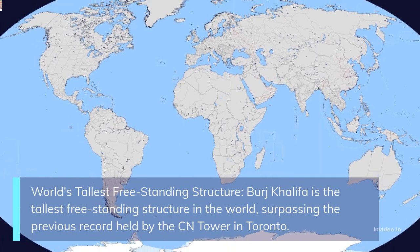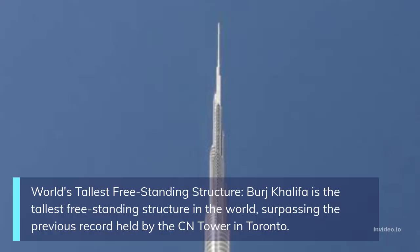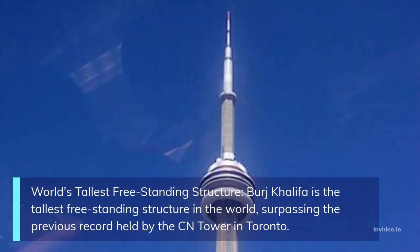World's tallest freestanding structure: Burj Khalifa is the tallest freestanding structure in the world, surpassing the previous record held by the CN Tower in Toronto.